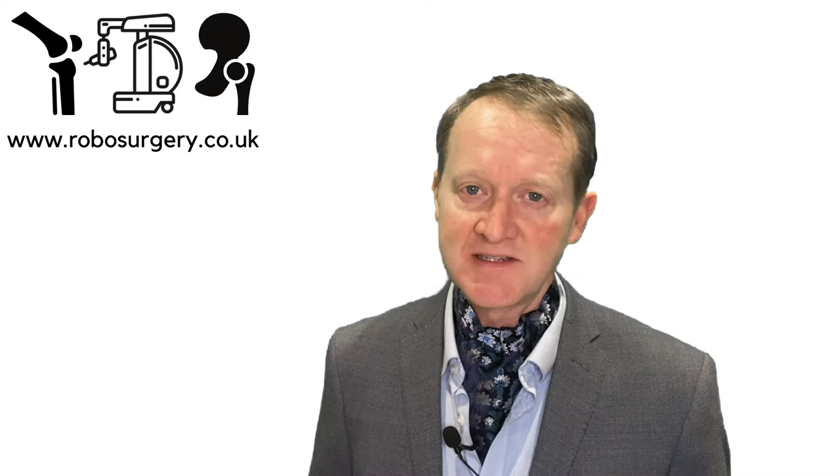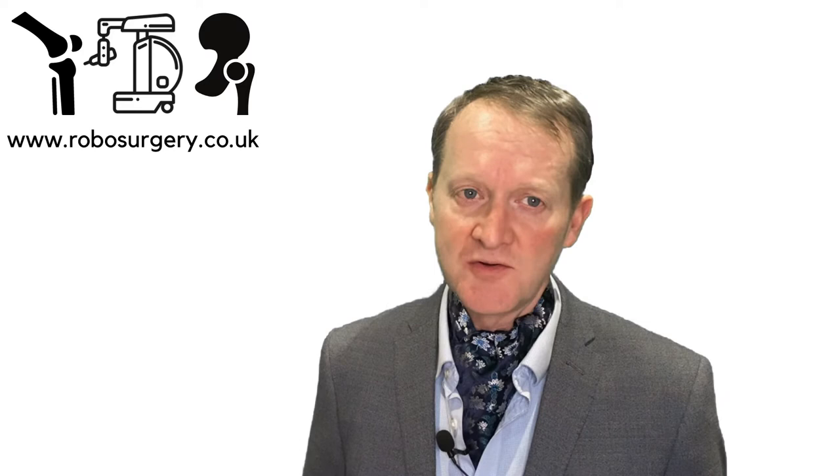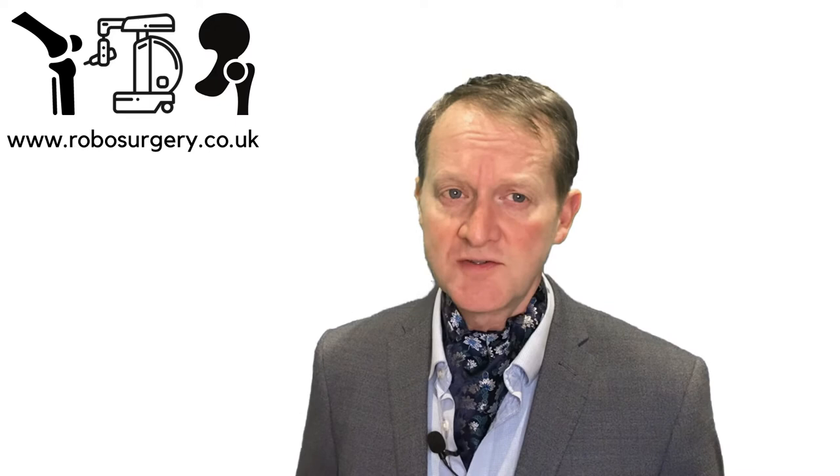I'm John Conroy, an orthopaedic surgeon who specialises in hip and knee surgery. I'm presenting to you a series of videos on robotic surgery. I wish to introduce myself, my background, and my interest in robotic surgery.